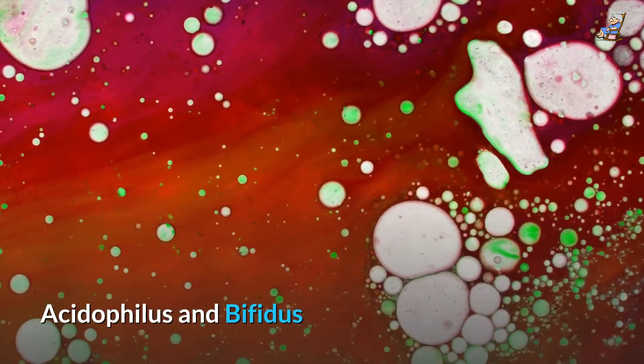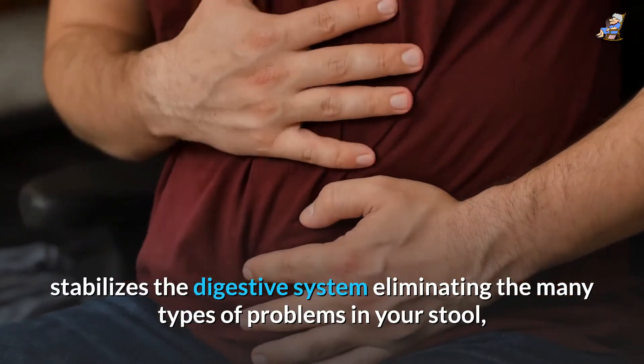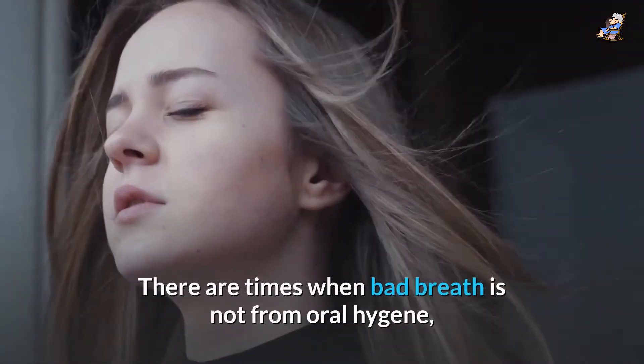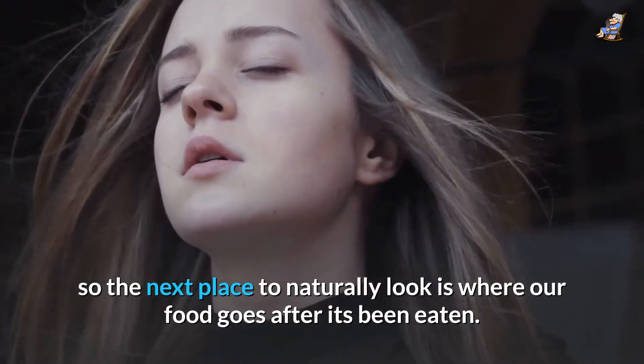Acidophilus and bifidus helps to control the impurities in your body, stabilizes the digestive system, eliminating the many types of problems in your stool such as constipation and diarrhea. There are times when bad breath is not from oral hygiene, so the next place to naturally look is where our food goes after it's been eaten.